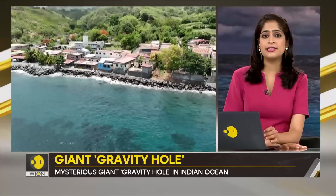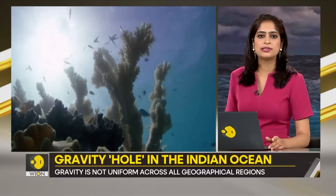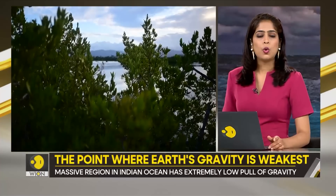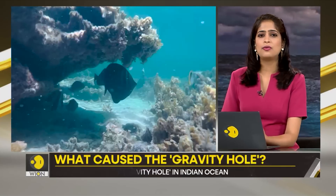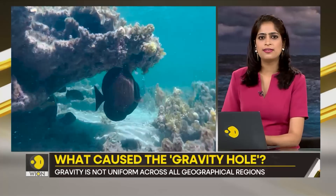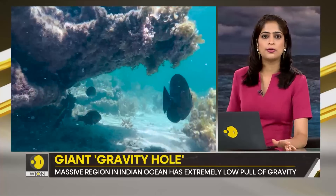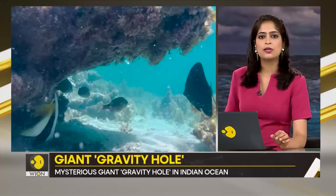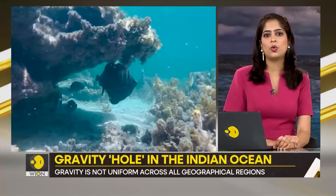Where exactly in the Indian Ocean? About 1,200 kilometers southwest of the southernmost tip of India. And how massive is this region? Over 3 million square kilometers wide. And just how low is the gravitational pull? It is so low that the sea level of the Indian Ocean over this so-called hole is around 106 meters lower than the global average.